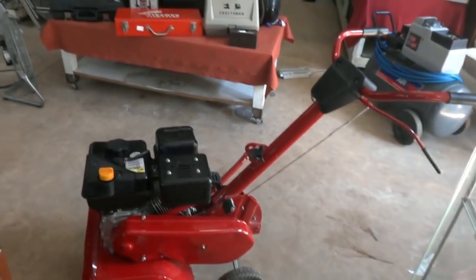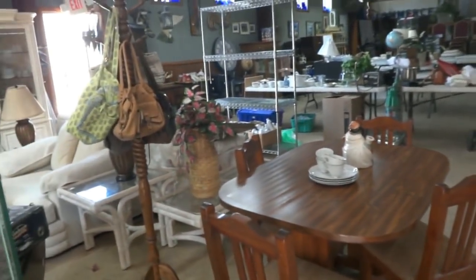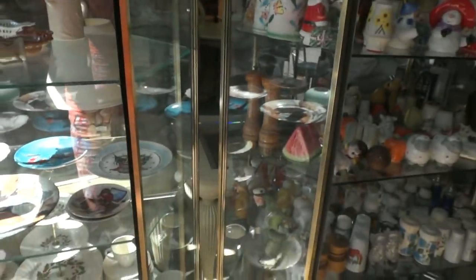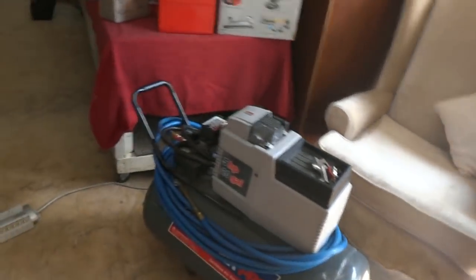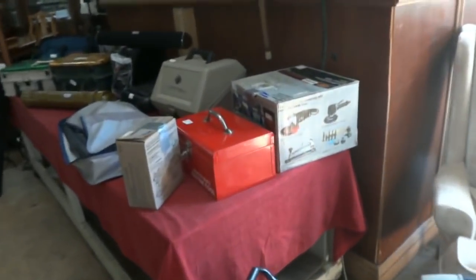A nice rototiller, a sturdy dinette set. Got some wild animals, lots of fun stuff — wild animals, Native Americans, more salt and pepper shakers. There's some Christmas stuff, plates. There's a glass-front cooler — stays cold. Matching chairs, a compressor, Craftsman Sawzall, wall chainsaws — this is cool — full of all kinds of stuff. More tools over this way.